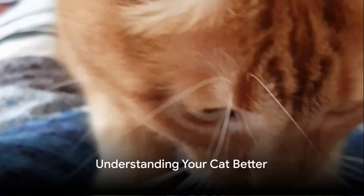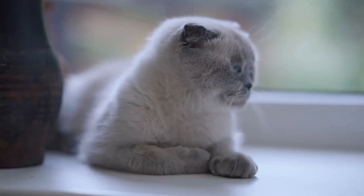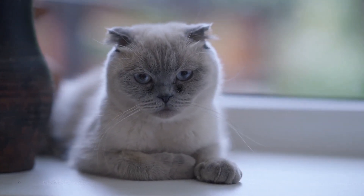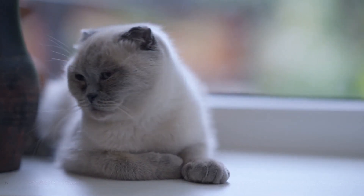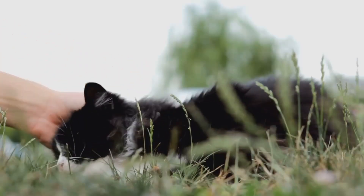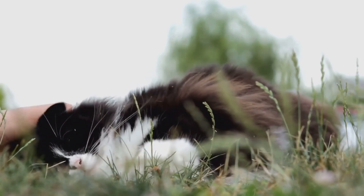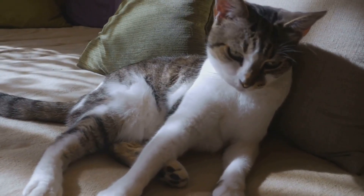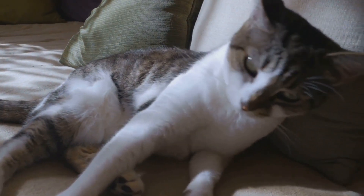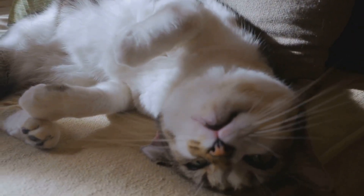Now that you know why cats purr, you can better understand your feline friend's needs and emotions. Recognizing the subtle cues in your cat's purring can help you build an even stronger bond — it's like learning a new language, the language of purr. First, pay attention to context. If your cat is lounging in a sunny spot, eyes half closed, and her purrs are soft and rhythmic, she's likely in a state of bliss — the equivalent of a human sigh of contentment. Feel free to join in the relaxation.